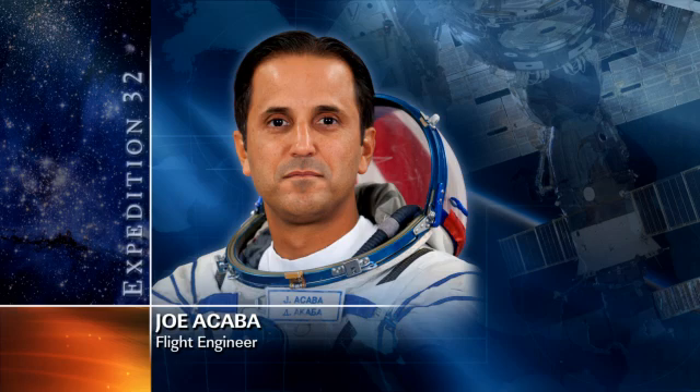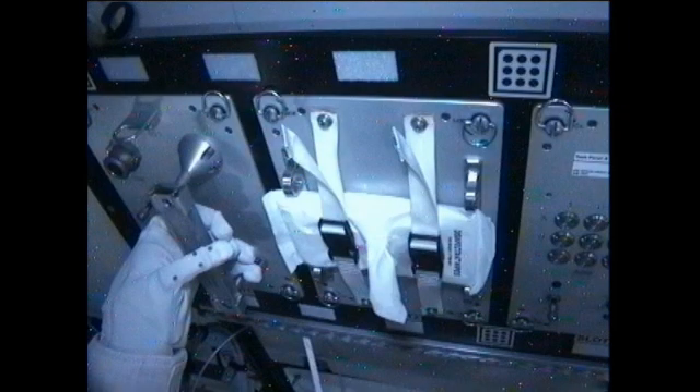First off, Joe Acaba returning to some work with the Robonaut today, powering up the robotic crew member on board the station for another series of exercises. This is actually a view from Robonaut's helmet cam as he was going through the motions of activating different buttons and switches, as they continue to ensure that his hands are checking out and working properly.